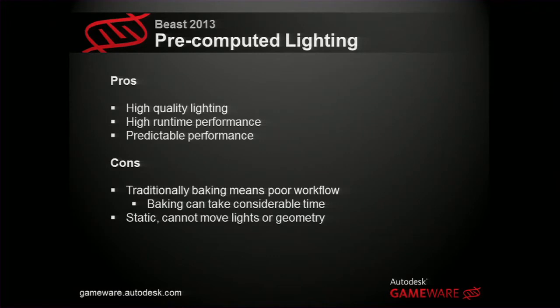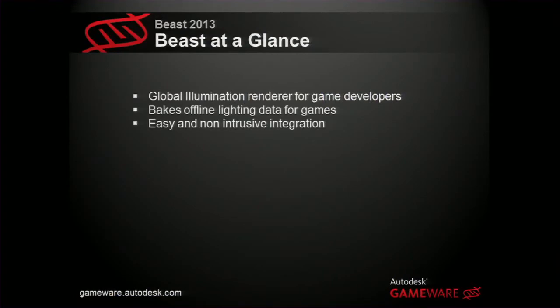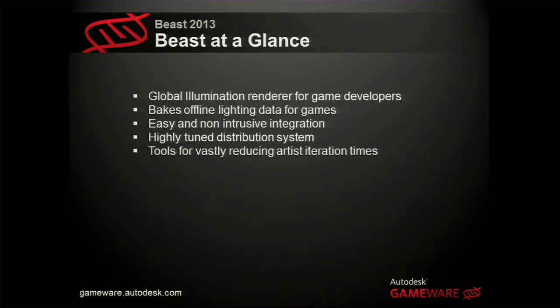Beast needs to make certain assumptions about geometry and lighting in the scene, but in many games that's not a big issue because they are scripted and have a story to tell. You can also find ways of integrating dynamic objects into your baked lighting — we have solutions for that. Beast is a global illumination renderer for game developers that bakes offline data, is built to be easy to integrate into your game engine, has a distribution system to cut iteration and rendering times, and includes artist tools to reduce artist time. We also have a Maya integration.